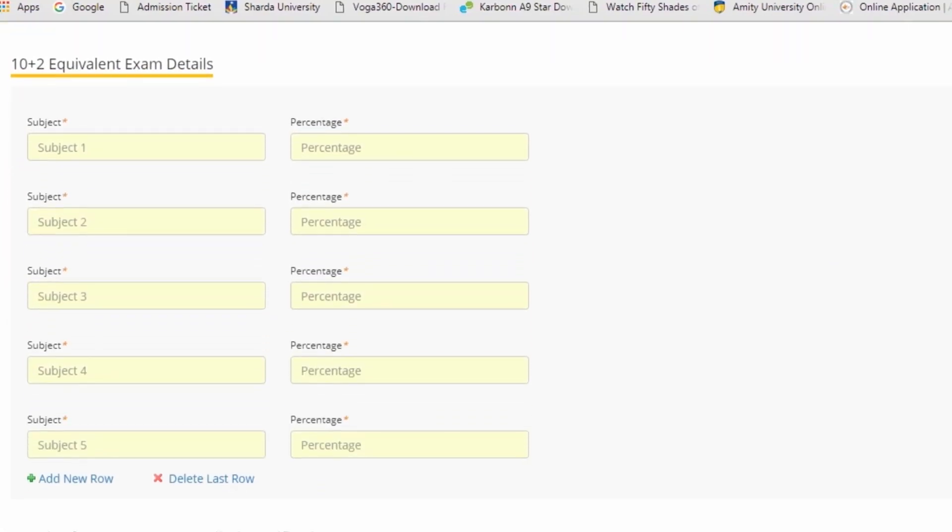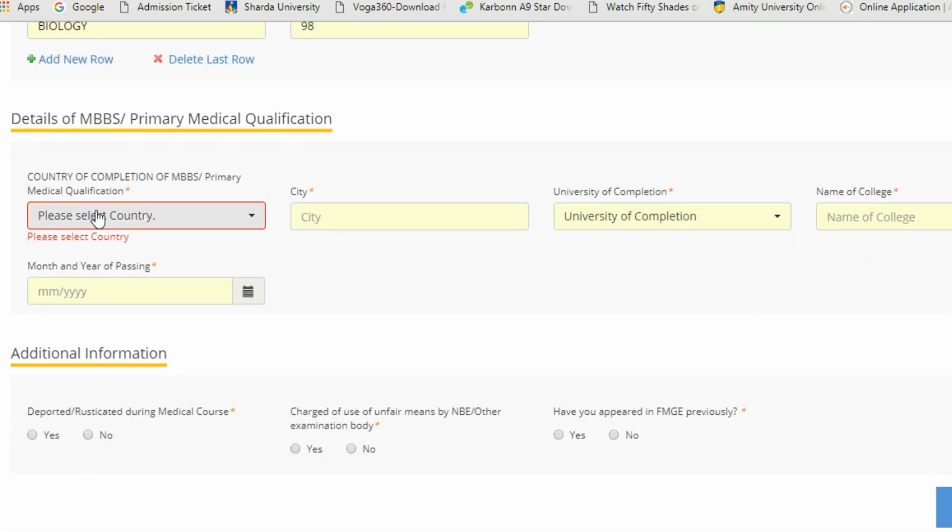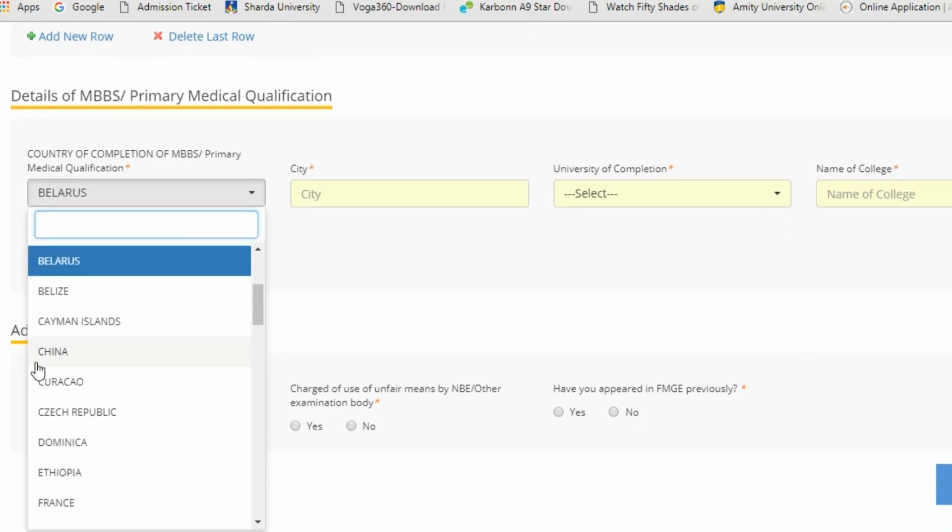Next comes the 10+2 equivalent exam details — subject and percentage. There are five sections where you have to write all subjects and their percentages. Then comes the section for details of MBBS primary medical qualification, where you select the country of completion of MBBS.